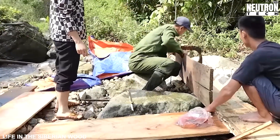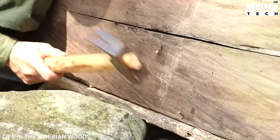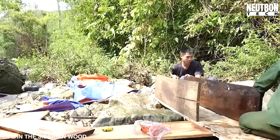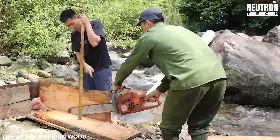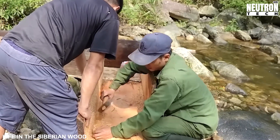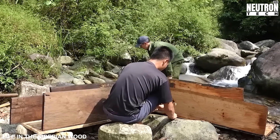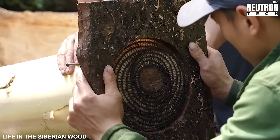Greetings wilderness enthusiasts and DIY dreamers! Got your tool belt handy? You're about to witness something extraordinary as we plunge into the heart of Siberia's untamed forests. Imagine working where your breath crystallizes before your eyes. The Siberian taiga doesn't just test tools, it tests human limits. This sub-arctic wonderland, with temperatures plummeting to bone-chilling extremes, demands extraordinary resilience from anyone wielding an axe or saw.